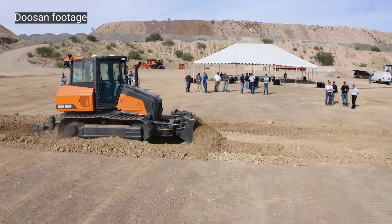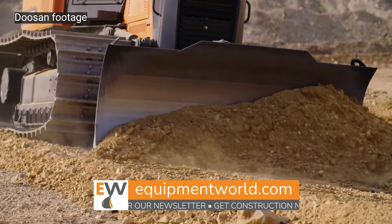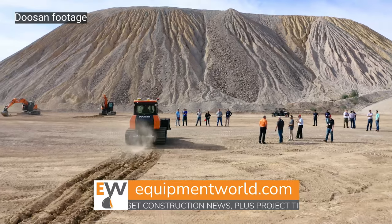It's roughly equivalent to the old D3 Caterpillar, or because Caterpillar changed all their nomenclature, the new D1. To give you a little bit of a size comparison, that's roughly where the DD100 sits.